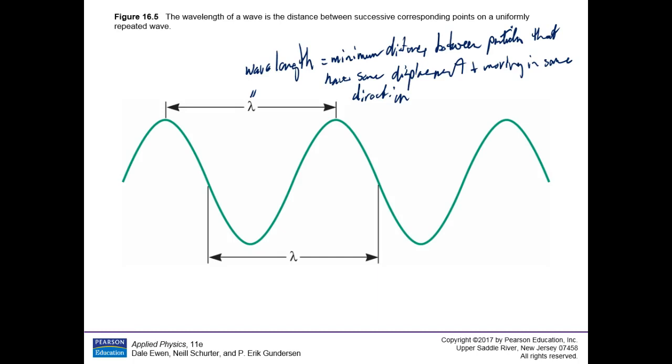Period is a time. The period is the time for a single wave to pass a single point. So if the wave is moving in this direction and you start your clock right there, by the time this peak gets over to here, that time is your period. The time required for a single wave to pass a single point.